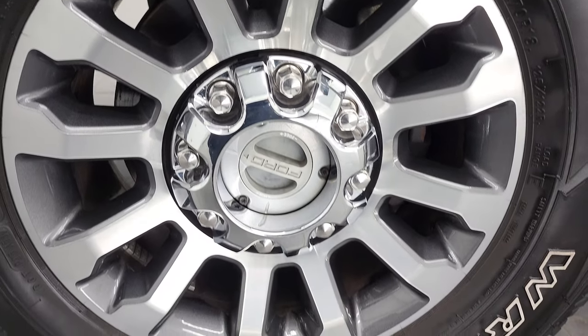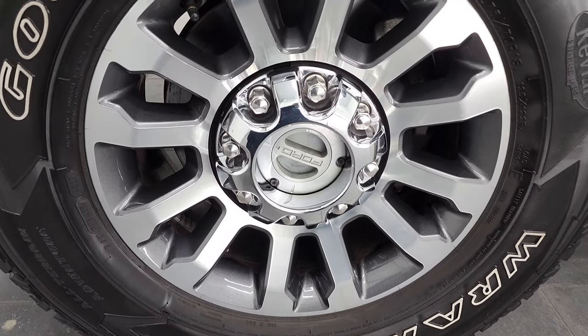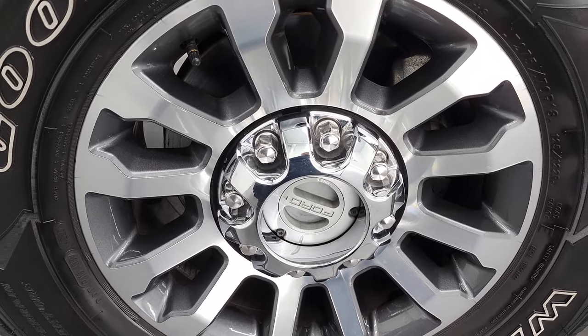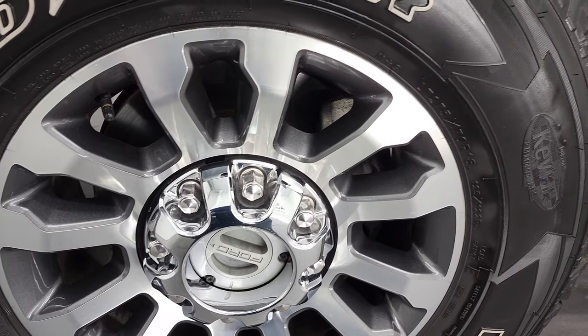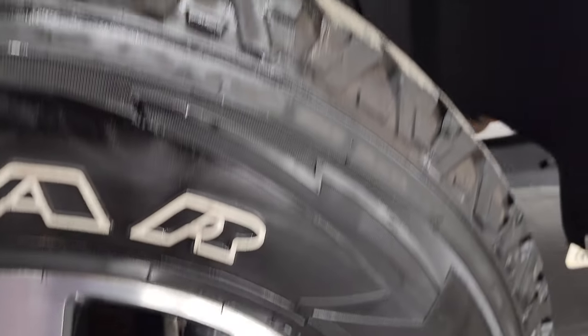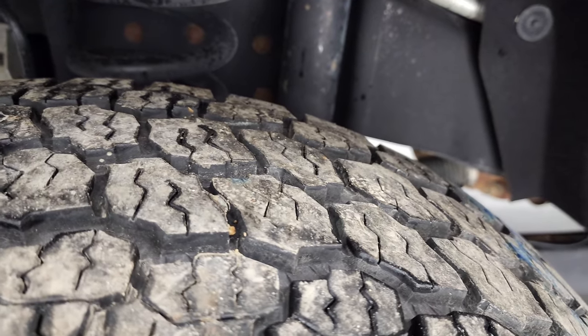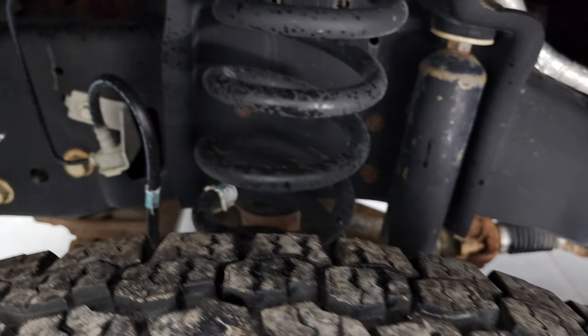This one comes with really nice painted and polished aluminum rims. My guess is somebody put these on aftermarket — they're factory Ford rims but I think they did not come with this trim level. It has Goodyear Wrangler all-terrain adventure tires, LT275 70R18s, and these tires have probably about 60 to 70%, maybe even a little bit more tread left.